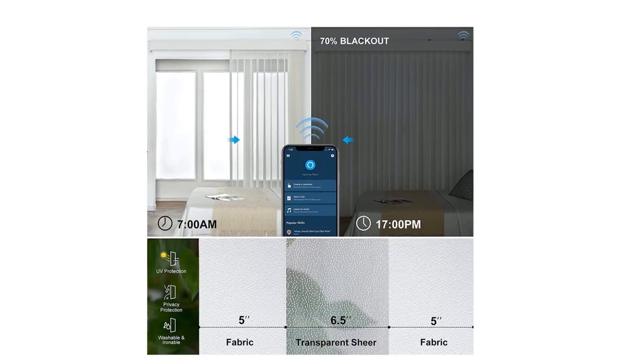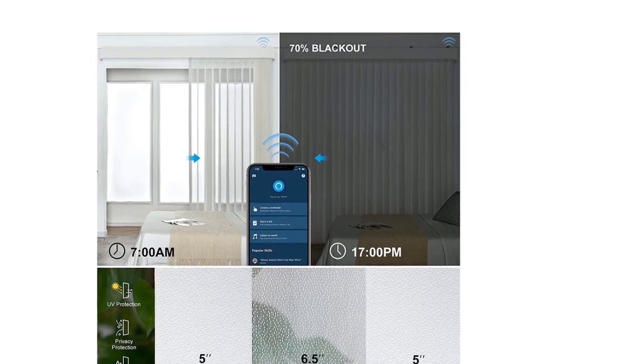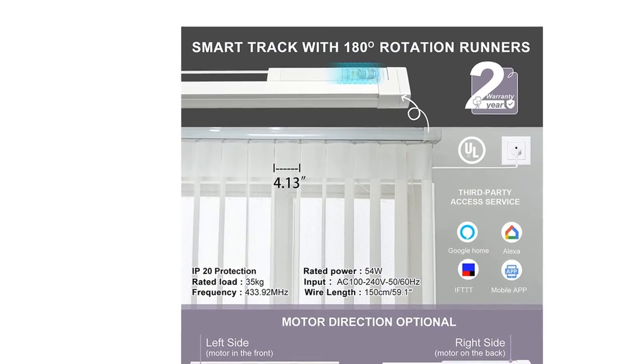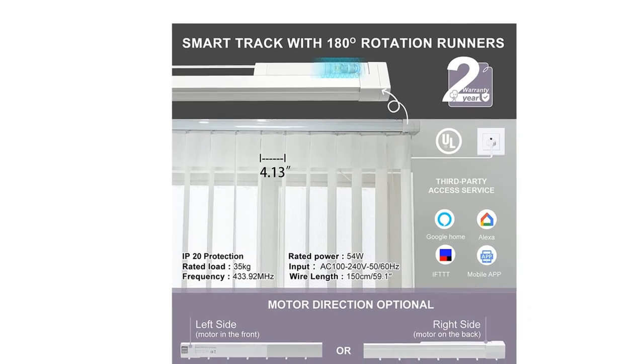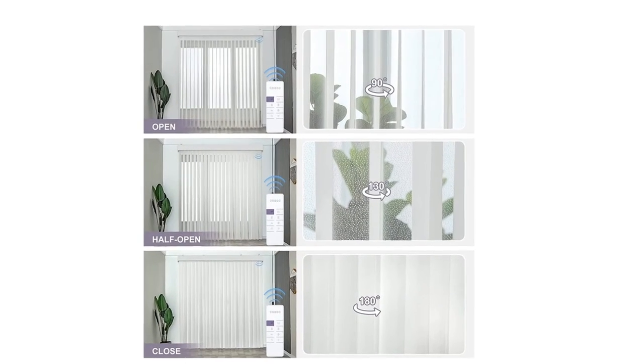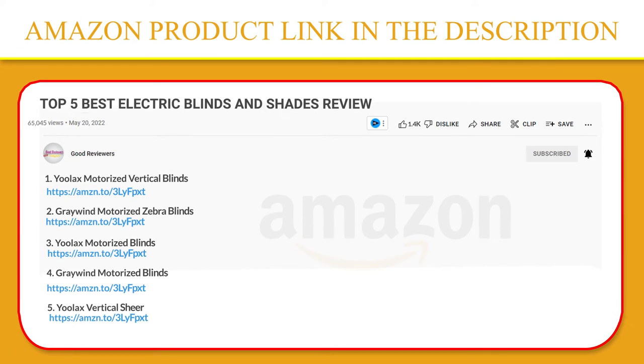High quality hardwired plug-in motor. Just pull it and it will open automatically. Free to operate manually during a power cut — no worries. One remote can control up to 5 blinds. The blinds connected to the same remote can be opened or closed together or separately, and the angle of slats can be adjusted by remote or mobile app. Click the link in the video description for a better price and the original product.